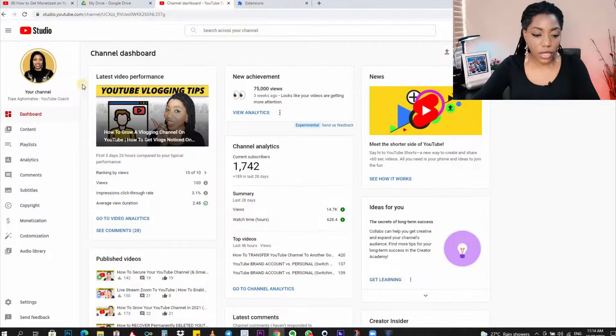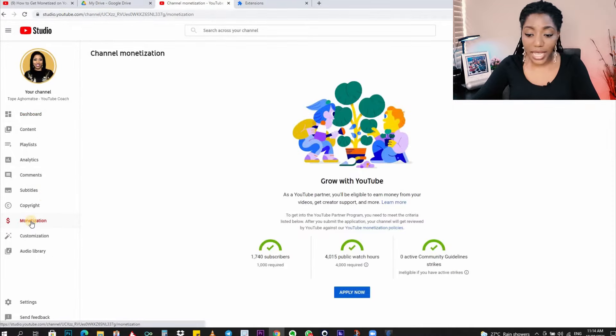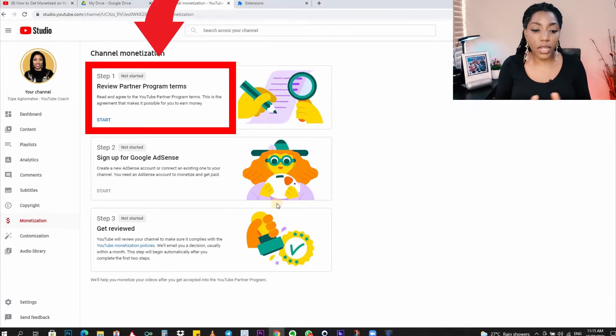If you don't already have an AdSense account, don't worry because you can create one during your application process, which I will be showing you right away. Now let me walk you through my application process step by step. In your YouTube Studio, go to your monetization tab and here you would see if you are eligible to start the application process. Click on the blue button that says 'Apply Now' and we'll begin with step one.